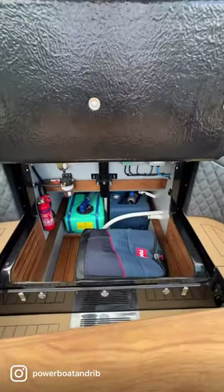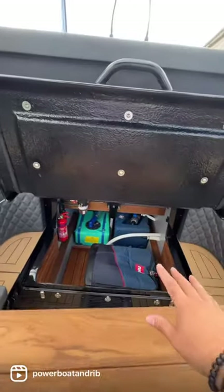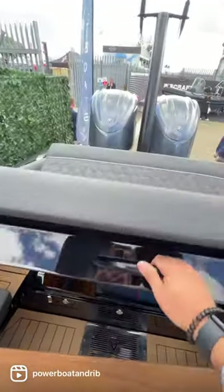There's nice aft storage for your paddle boards and wet weather gear, along with a waste tank and fresh water tank, keeping the weight aft on the planing pad.